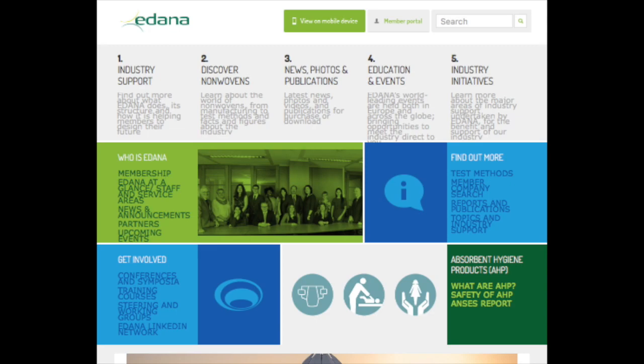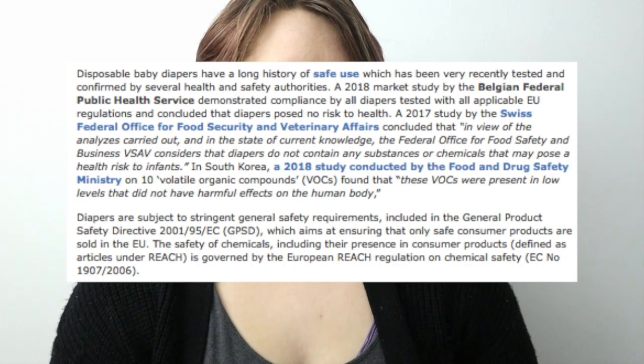At the same rate, this study might not be relevant because studies coming out of South Korea and Switzerland in the last couple of years suggested that there weren't actually chemicals in disposable diapers that were impactful. The South Korea study suggested they were present but in such low levels that they would not impact health. The Swiss study said they do not contain any substances or chemicals that may pose a health risk. Disposable diaper brands are represented internationally by EDANA — the International Association for Non-Wovens — and they basically claim that disposable diapers are safe, but don't actually provide any statistics or long-term studies. There is just a general consensus: we've been using these for 50 years, they must be safe.